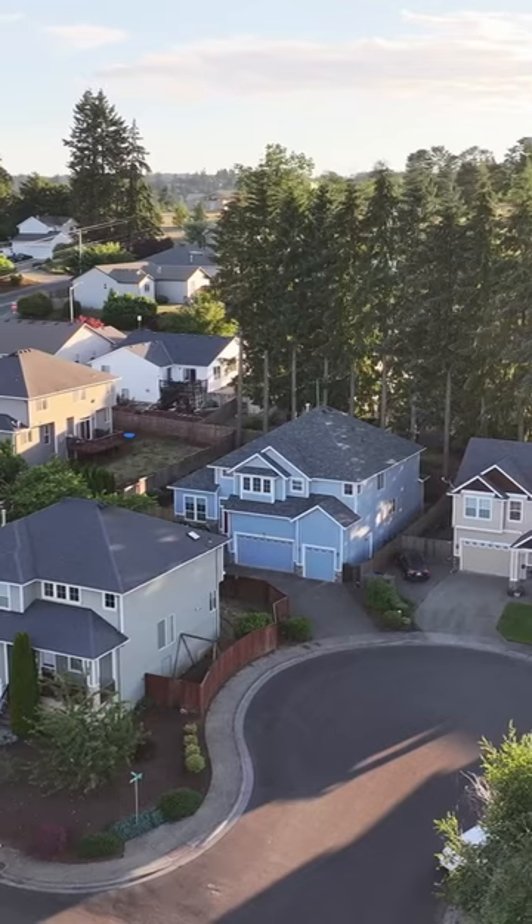Lucky for you, it's just one block to your new home, 2030 Belinda Court. While you go enjoy that, I'm gonna enjoy the park.